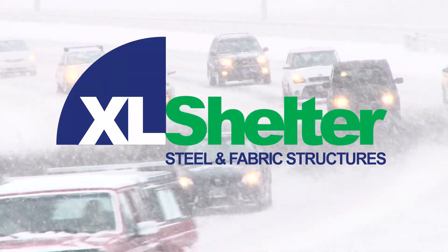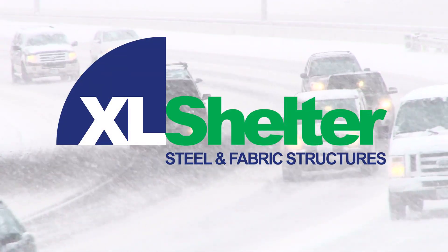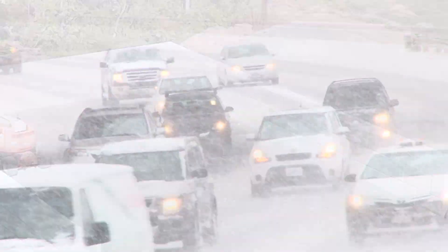When winter calls, municipalities need more than just salt — they need reliability, protection, and efficiency. At XL Shelter, we build solutions that stand up to the harshest conditions.